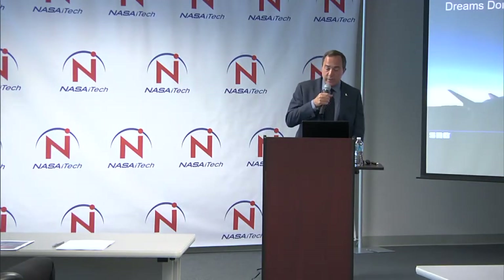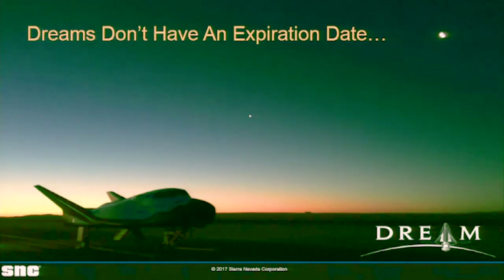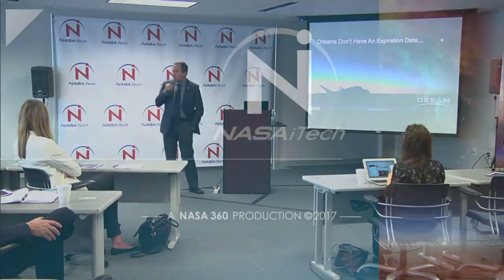As I close out, I just want to say that from my perspective, dreams don't have an expiration date. You guys are doing something that's really hard, but it's worth it — because you wouldn't be here if it wasn't. You're going to do something that can change the world and make it better. And someday in a few years, I hope you come back up here and talk to the next group of people. Thank you very much.